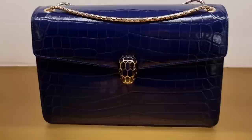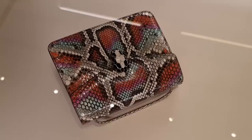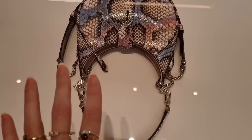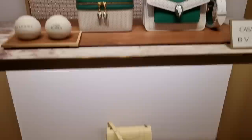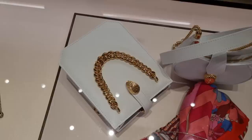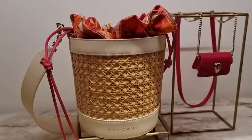Here we have some crocodile Serpenti Forevers, and look at this color — just such a beautiful shade of turquoise. Look at these beautiful python bags — this is one of their new models, the Bulgari Ellipse bag. It comes in three different sizes: the mini, the small, and the medium. Such beautiful colors. The mosaic collection has completely sold out, so this is what's left. And this is one of the new bags — we've seen that in the Bulgari Hotel. Look at this beautiful cabochon, and Dina shows me the new summer collection — the raffia bags.